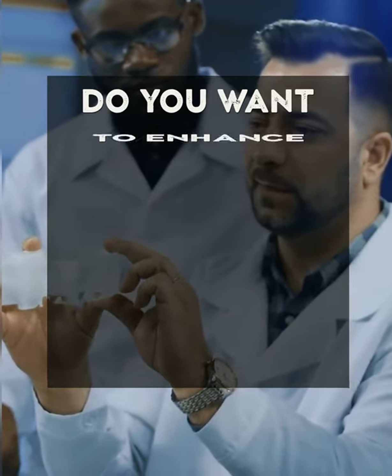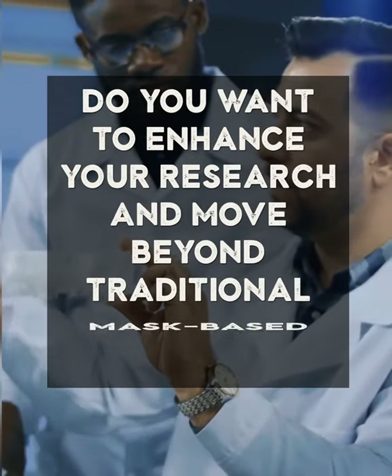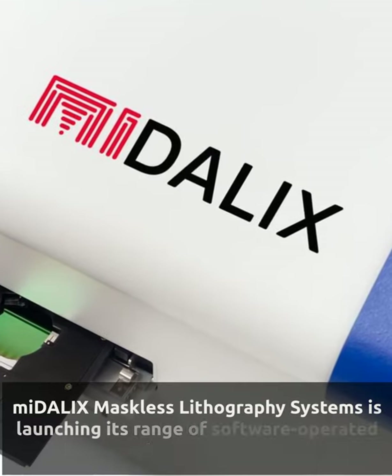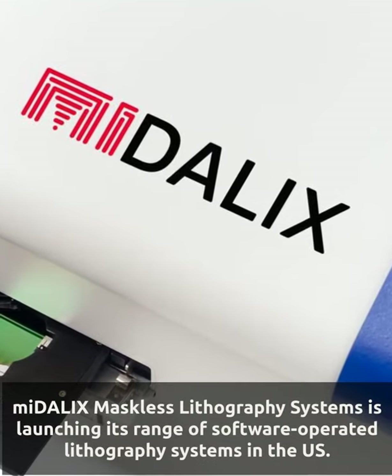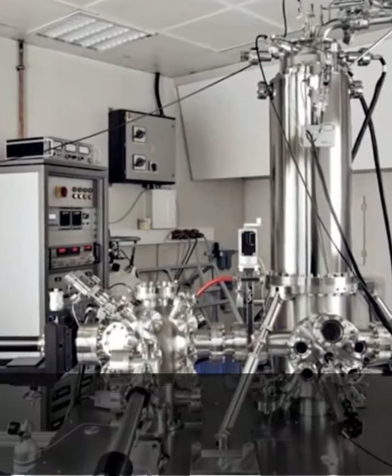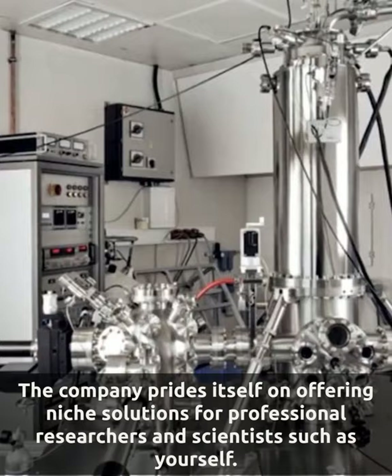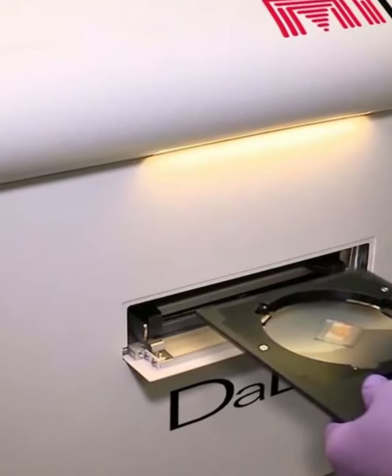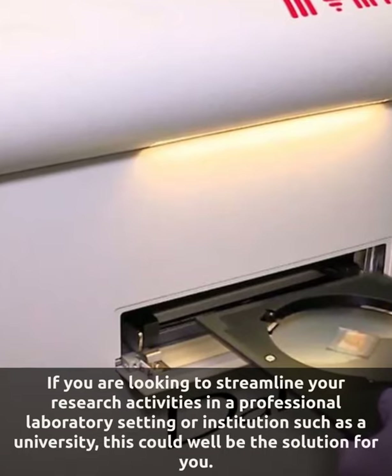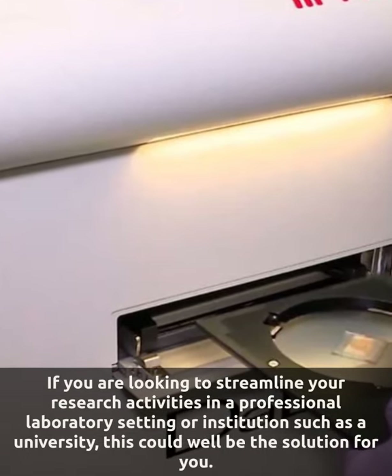Do you want to enhance your research and move beyond traditional mask-based lithography? Medallix Maskless Lithography Systems is launching its range of software-operated lithography systems in the US. The company prides itself on offering niche solutions for professional researchers and scientists such as yourself. If you are looking to streamline your research activities in a professional laboratory setting or institution such as a university, this could well be the solution for you.